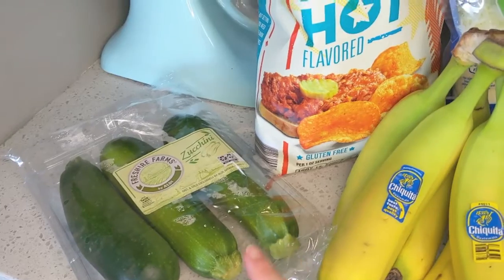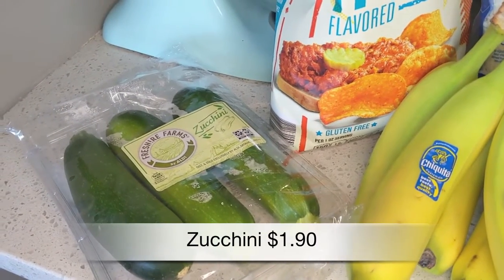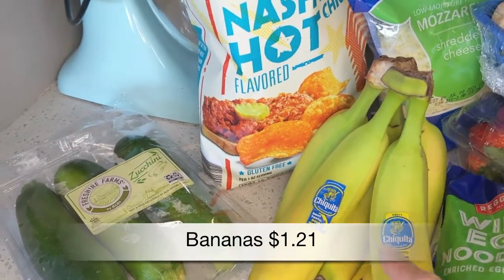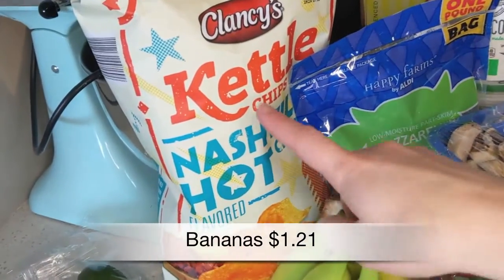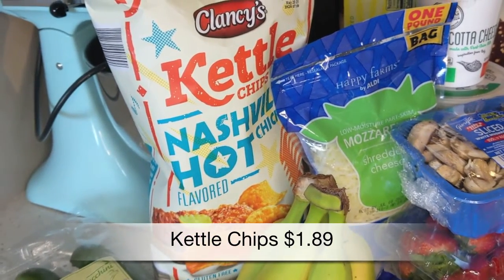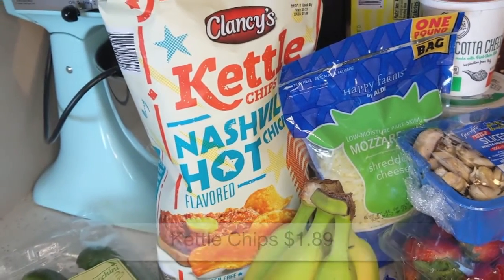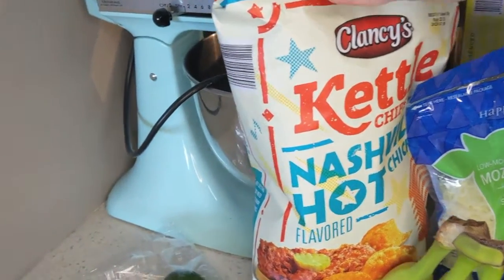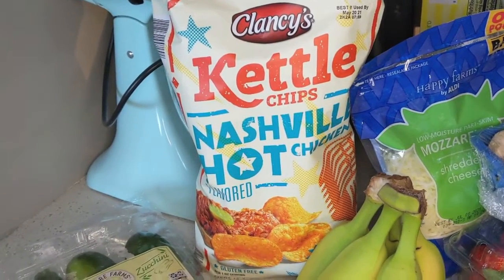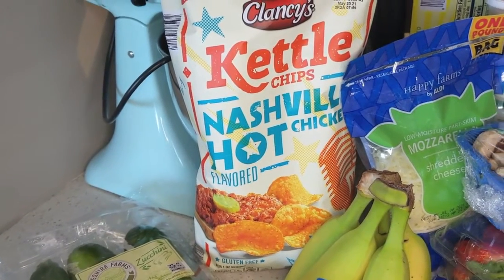Let's start on this side — I got some zucchini this week as a veggie; I'll probably throw that in with some of the pasta we're making. Also got some more bananas, and then there are these two specialty flavors of the Clancy's kettle chips. Last week we tried the Cuban flavor, which was really good — I definitely recommend that. This week we decided to try the other flavor, which is Nashville hot chicken, so that will be interesting.